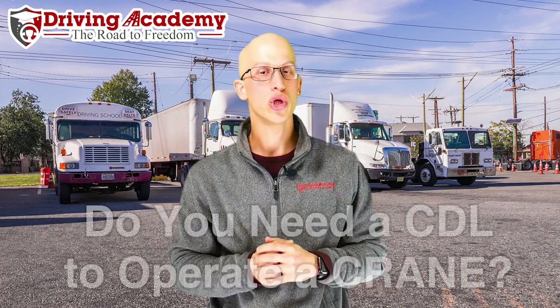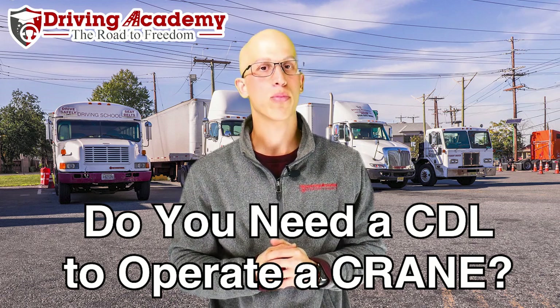Hello everyone, it's Jonathan here, founder of Driving Academy, and in today's video we're going to be talking about: do you need a CDL license to operate a crane?